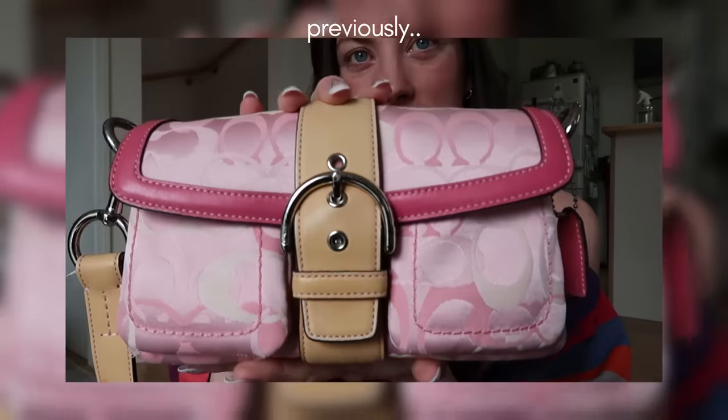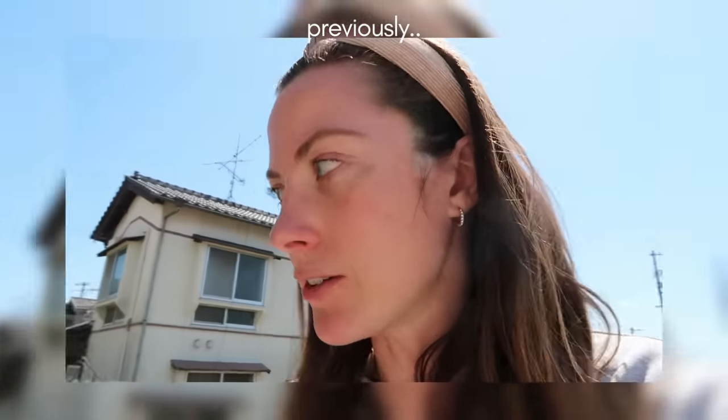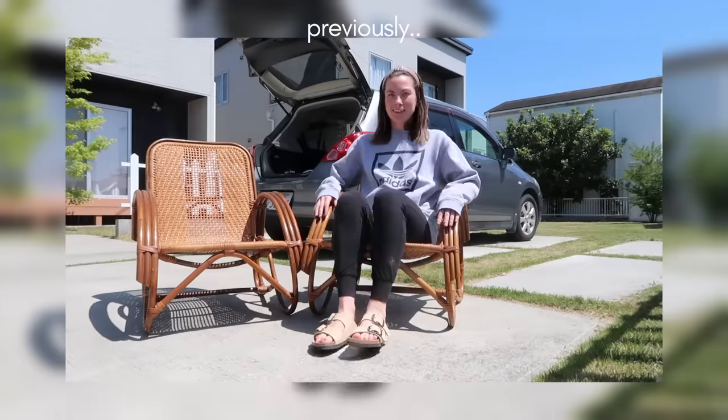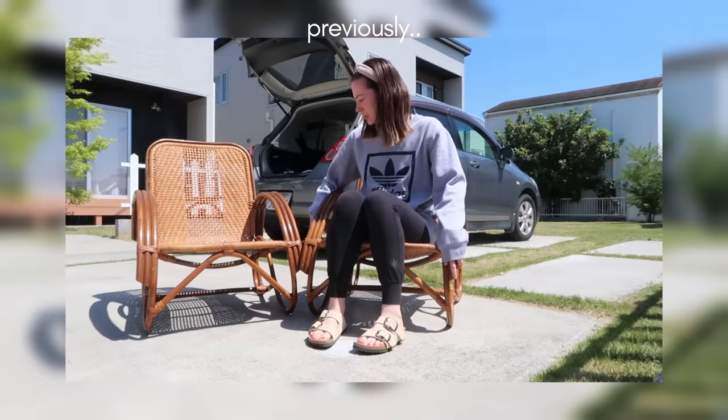Another thing you're going to notice in this video is how clean the second hand stores are here. Comparing to the United States where I'm from — and it's not anything against thrift stores back home — but the way things are organized here and how well taken care of the items are, it's like buying things brand new. They're in pristine condition — no scratches. Look at the bottom of this bag. I found two rattan chairs for less than $40 for both of them, and they're in such great condition.